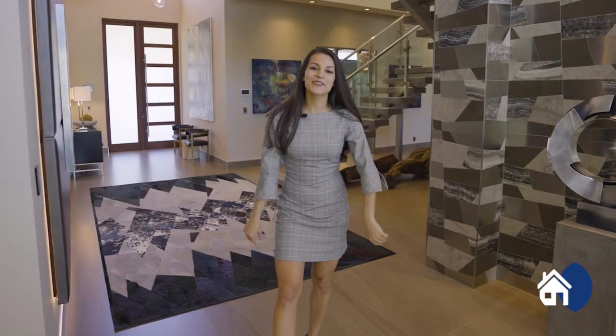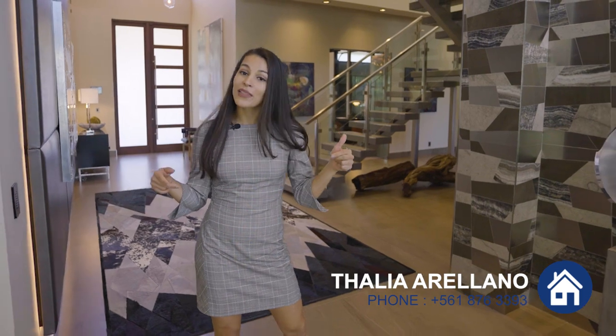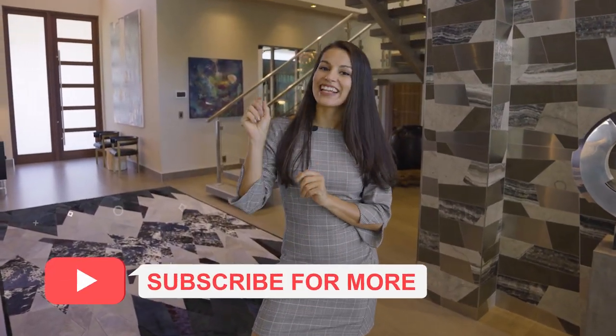Thank you so much for watching. If you're interested in a private tour, please feel free to contact me — my information will be in the description below. If you liked this video, please subscribe and click the like button. Thank you, I'll see you next time.